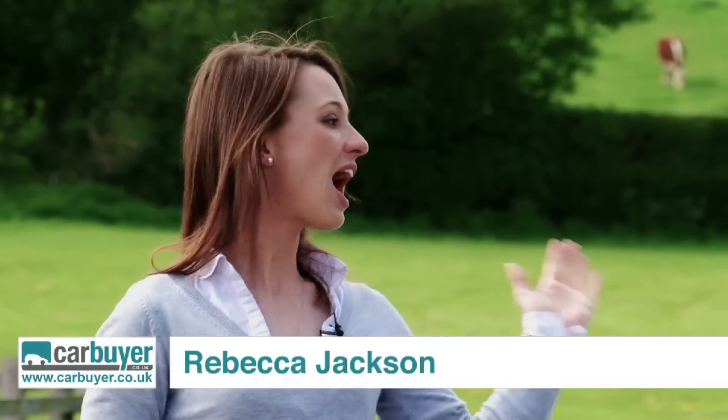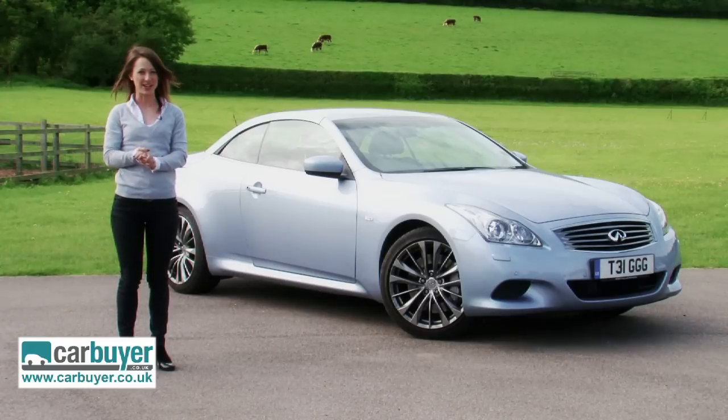Infiniti is to Nissan what Lexus is to Toyota. It's a premium brand, and this is the G37 Cabriolet.